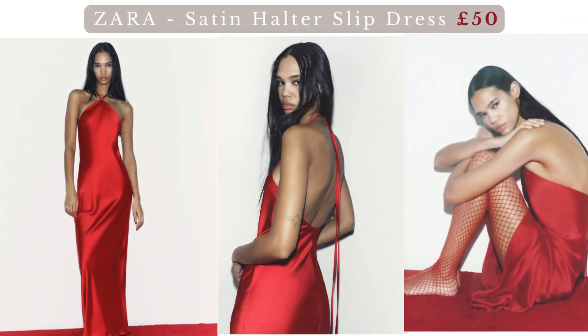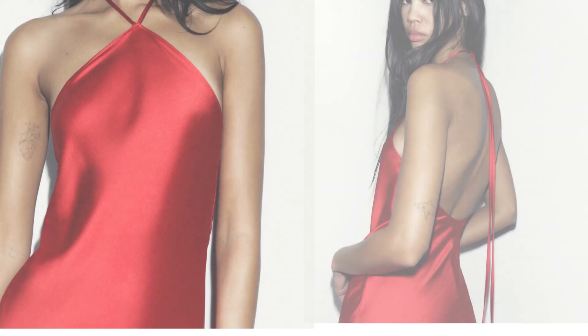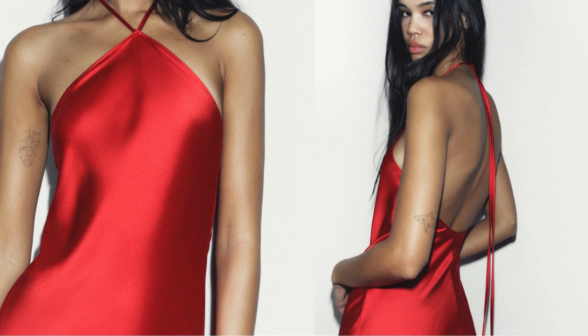Zara satin halter slip dress. Let's kick things off by delving into the allure of the color red and the luxurious feel of satin fabric. Red is a hue that commands attention and symbolizes passion, while satin adds a touch of glamour.